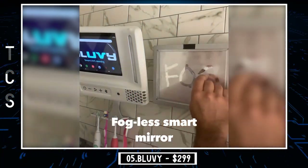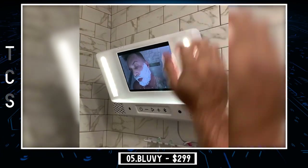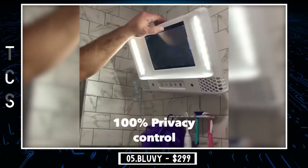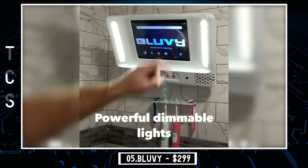Want to experience showering like never before? Upgrade your shower with BlueV, the ultimate shower gadget. Whether you want to get the best shave of your life, zap away that nasty pink mold at the bottom of your shower, jam out to your favorite tunes, or contemplate your life decisions while watching Netflix — with BlueV, you can do it all.